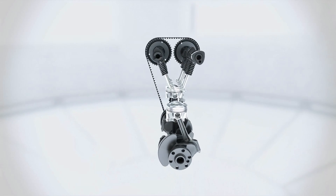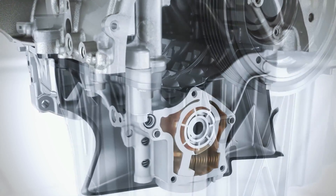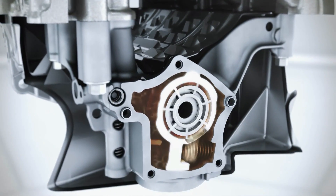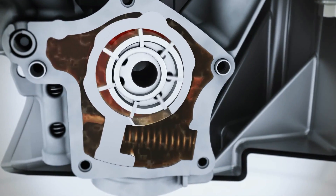The optimized offset crankshaft produces less friction and also contributes to increasing efficiency. Implemented for the first time, the two-stage variable displacement oil pump ensures that the engine runs at the optimum oil pressure in the entire speed range.